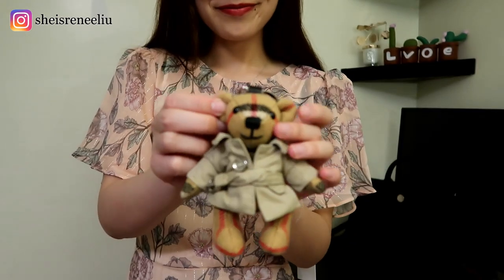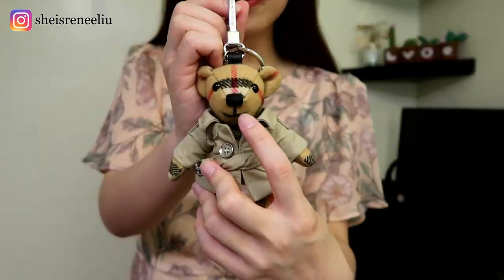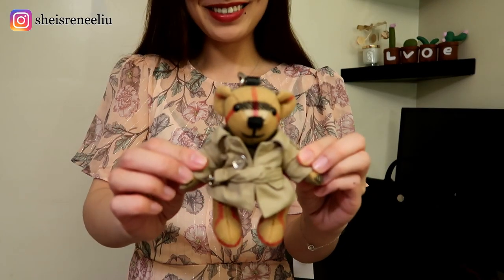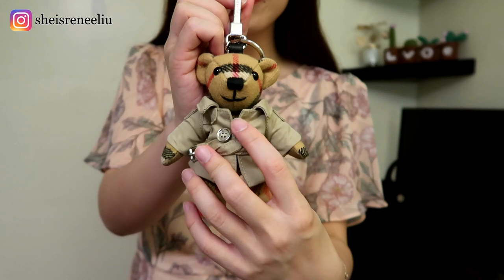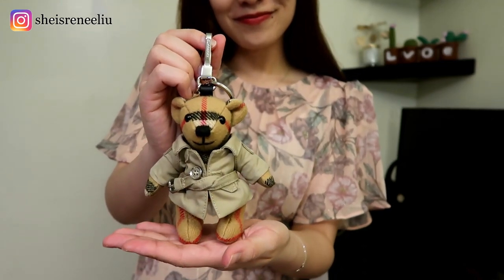Renee will put the links for both of us in the information box down below for your convenience. She loves my smile — whenever she's upset, she reminds herself to smile as I always do. In case you don't know yet, she is a big fan of Burberry and has two cashmere scarves, one red and another pink.